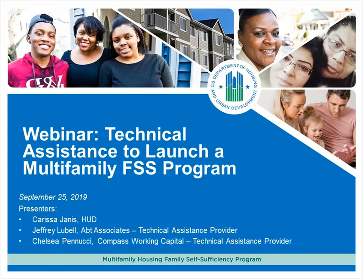Joining me, and who will actually be doing a good part of the presentation today, are our technical assistance providers. We have Jeff Labelle from APT Associates and Chelsea Panucci from Compass Working Capital. They will tell a little bit more about themselves and their companies, and explain what the technical assistance is and how it's provided. We are hoping to leave lots of time for questions, and we will instruct you in a moment on how to submit questions.